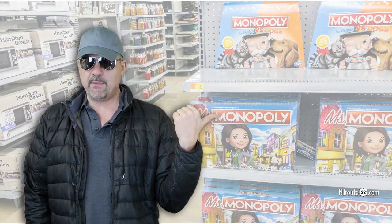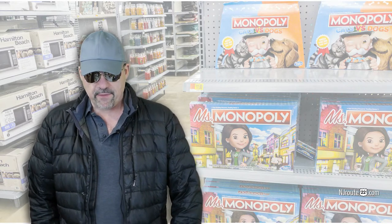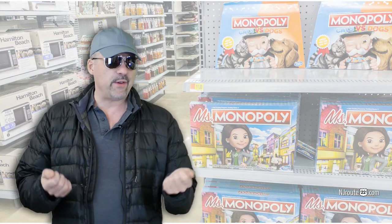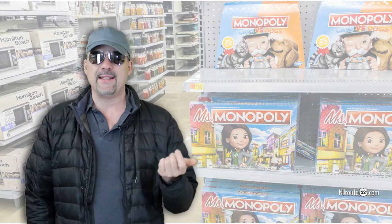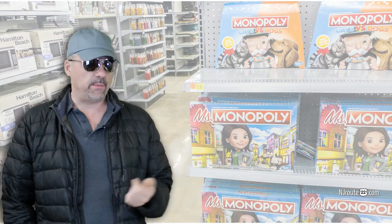Another thing I've noticed is that they have Monopoly for everything — millennials, feminists, you name it. I'm just blown away at how Monopoly now has a game for every niche possible. I think this plays into the whole gamification of people — they want the next thing, the newest thing, the upgrade. I think everybody just wants the latest thing now, and I think the charm of Monopoly as a unique game is over. But at the same time, they're also playing into people that are vulnerable and will buy this stuff up.